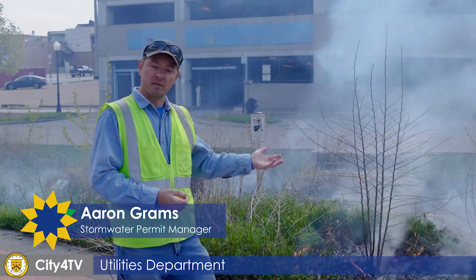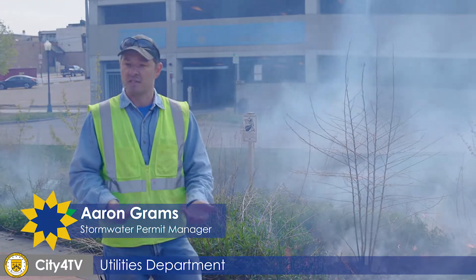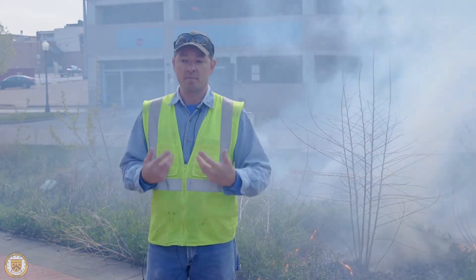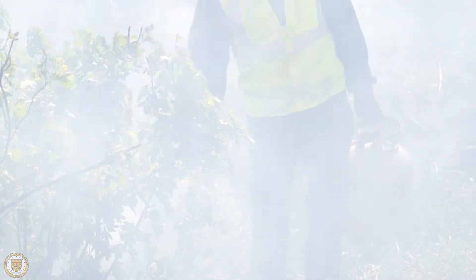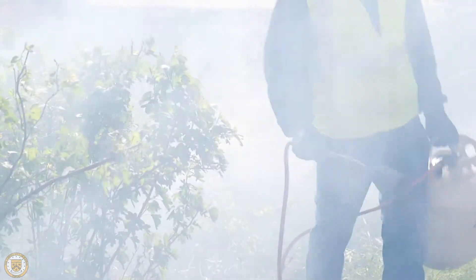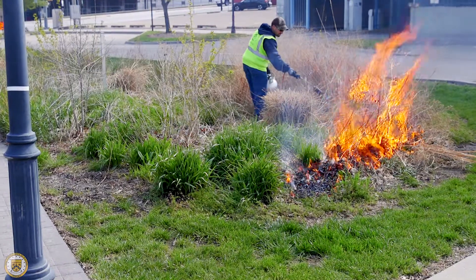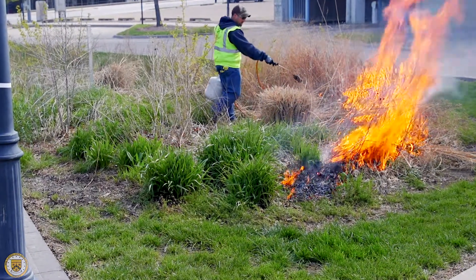As you can see behind me, there was a lot of leaf litter and also some dead vegetation left over from last fall. In order to help us maintain it, we do a prescribed burn. It helps get rid of all that dead material, makes maintenance a lot easier, but also helps invigorate the soil with nutrients to help the native plants this spring blossom and bloom.